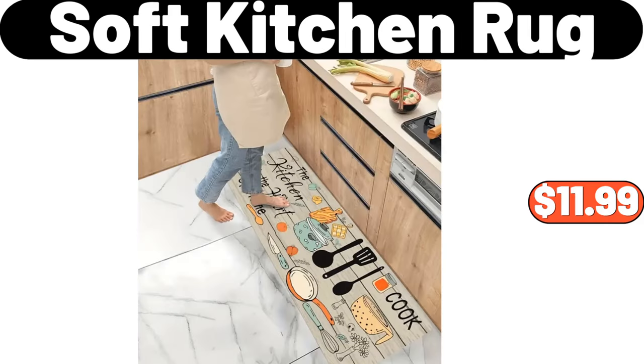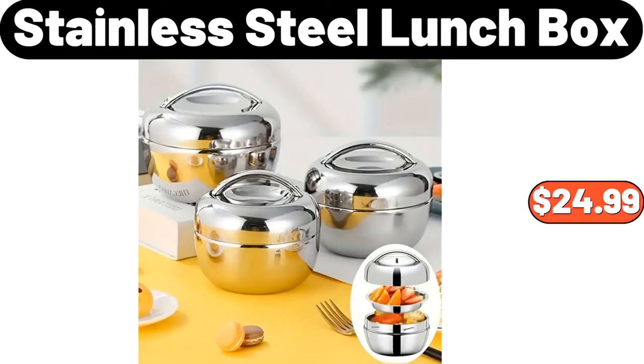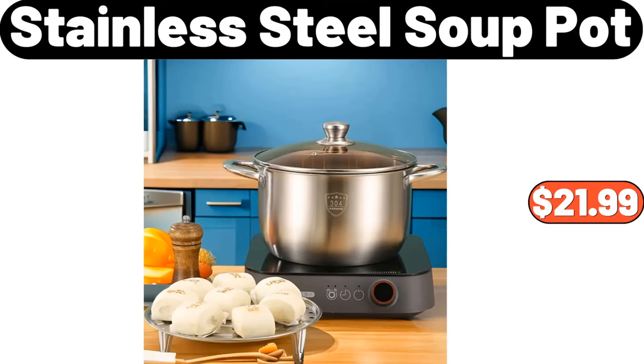Soft Kitchen Rug, $11.99. Plant Rack, $29.99. Stainless Steel Lunch Box, $24.99. Office and Wardrobe Storage, $1.99. Shelf Storage Bags, $2.99. Stainless Steel Soup Pot, $21.99.